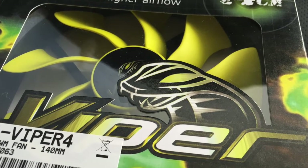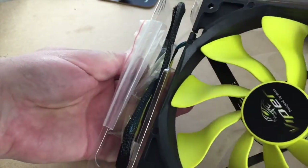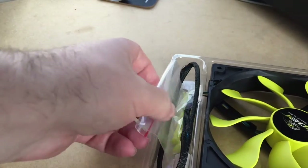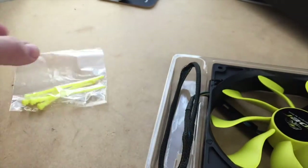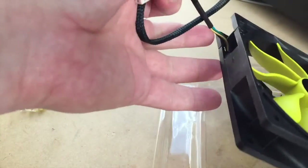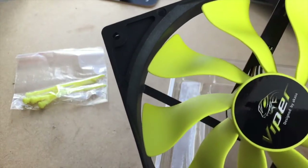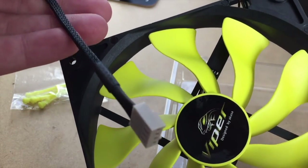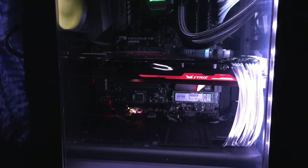We decided after running this computer for a bit that the stock fan at the back of the case wasn't up to scratch. So we bought this Alaska Viper fan, which had a capacity of 110 cubic metres per hour throughput. I have to say it's made a hell of a difference on the back of the case there. We're considering getting another two of these for the front, as we're running three 120mm fans — but let's see further down the road.